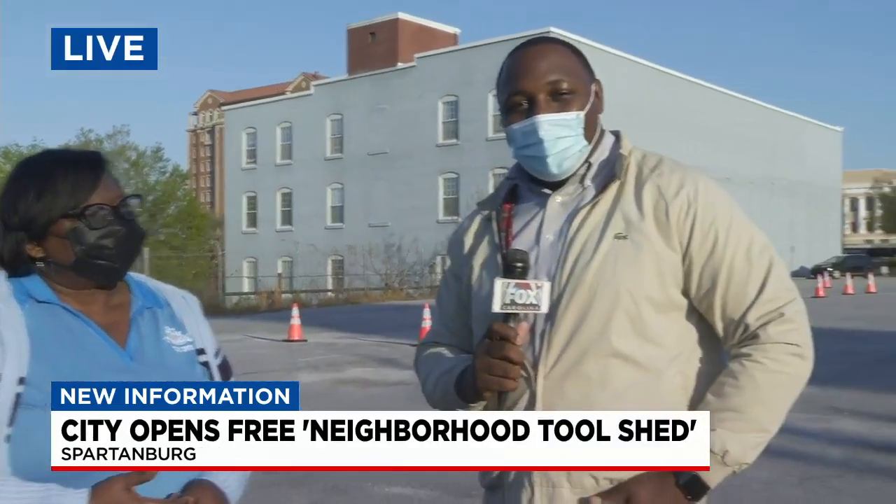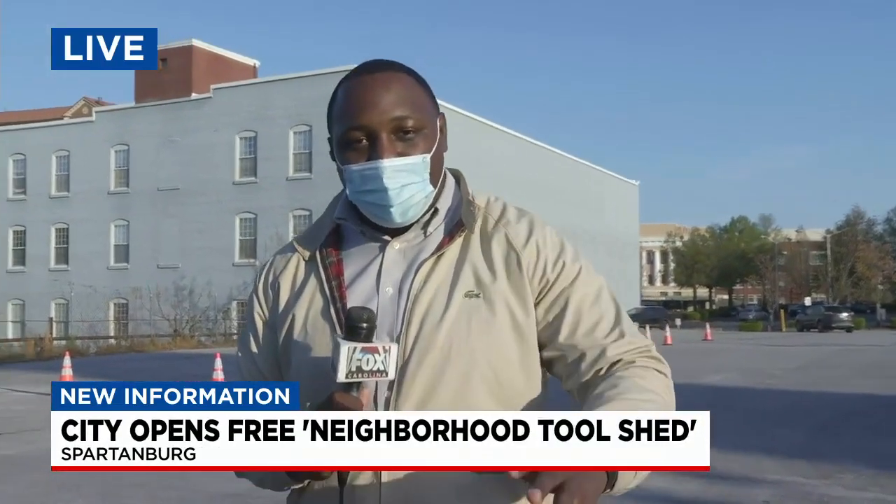Remember, it's all for free. So if you live in Spartanburg and you have a project coming up, get that application done and send it in so that Kathy can put the big stamp of approval on it and they can bring some tools out to you.